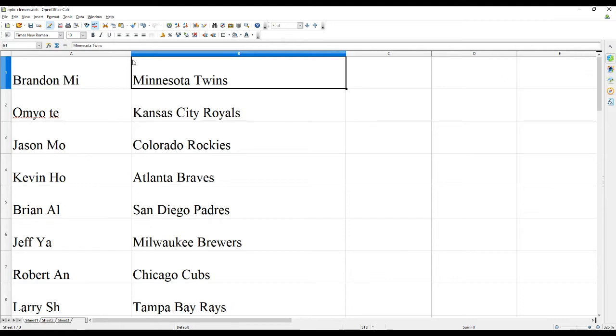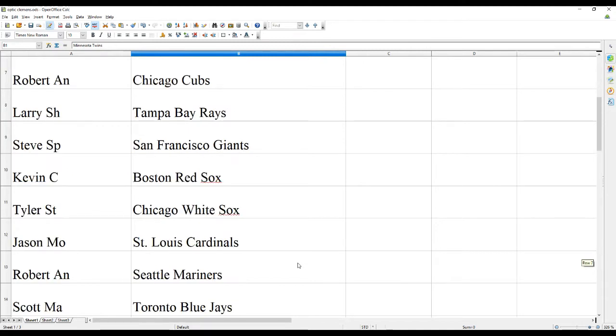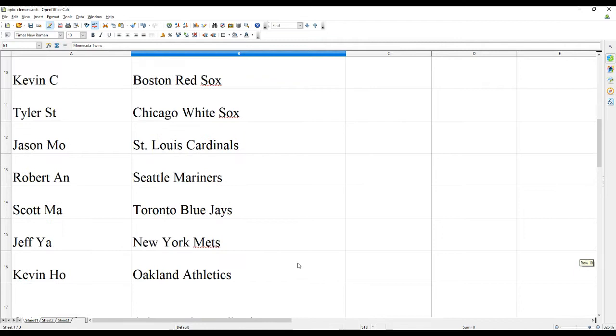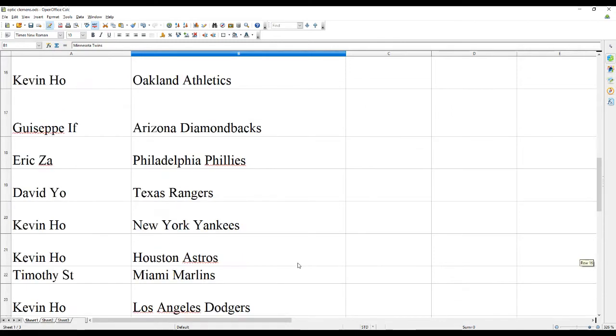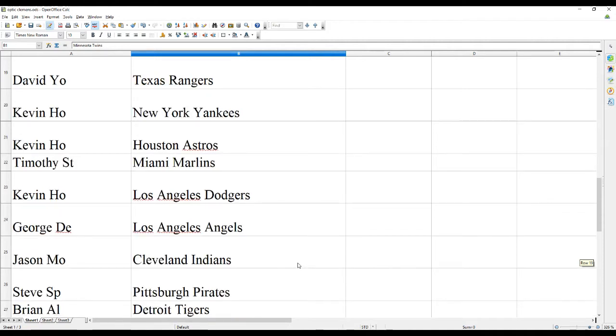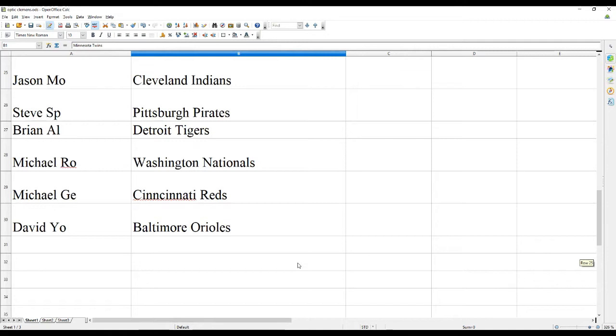Brandon M. has the Twins, OTE has the Royals, Jason M. the Rockies, Kevin H. the Braves, Brian A. the Padres, Jeff Y. the Brewers, Robert A. the Cubs, Larry S. the Rays, Steve SP the Giants, Kevin C. the Red Sox, Tyler ST the White Sox, Jason M. the Cardinals, Robert A. the Mariners, Scott M. the Blue Jays, Jeff Y. the Mets, Kevin H. the A's, Giuseppe the Diamondbacks, Eric Z. the Phillies, David Y. the Rangers, Kevin H. the Yankees, Kevin H. the Astros, Timothy ST the Marlins, Kevin H. the Dodgers, George D. the Angels, Jason M. the Indians, Steve SP the Pirates, Brian A. the Tigers, Michael R. the Nationals, Michael G. the Reds, David Y. the Orioles.